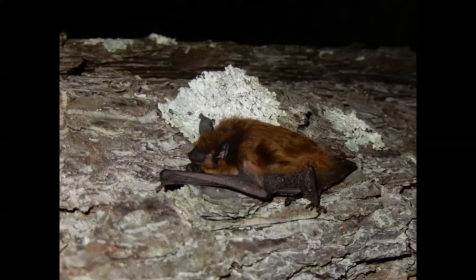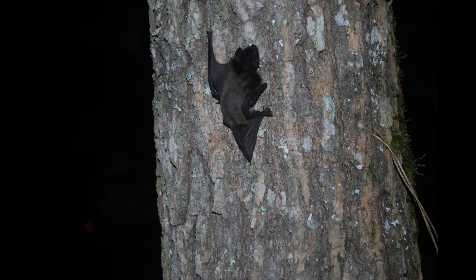Another neat physical adaptation is the sharp, curved claw that bats have on their thumb. So even though their hands have become wings, they can still climb something like a tree by using their feet and the claw on their thumb.